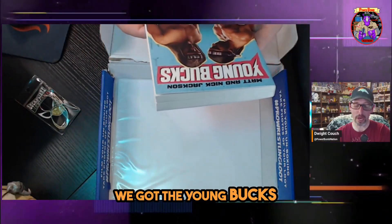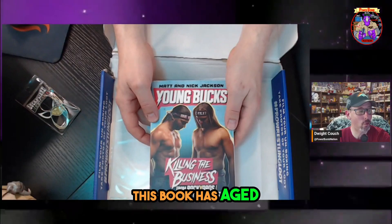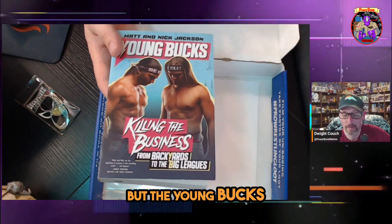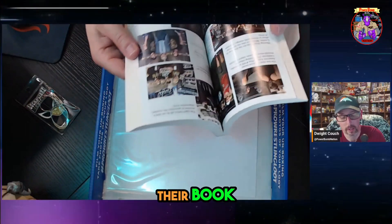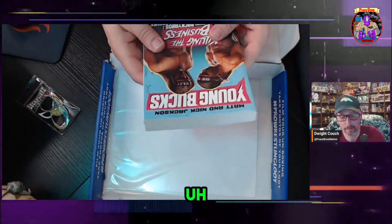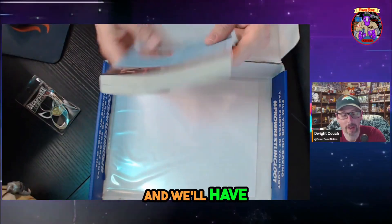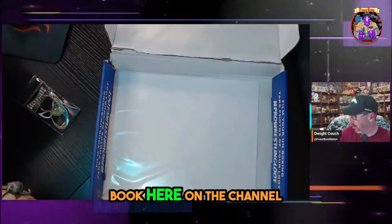We got the Young Bucks 'Killing the Business' book. This book has aged well — I can't think of two people killing the business more than the Young Bucks, Matt and Nick Jackson. Their book has some nice photos in it. We'll probably give it a read — from backyards to the big leagues. We'll have to check it out and maybe give a review here on the channel.